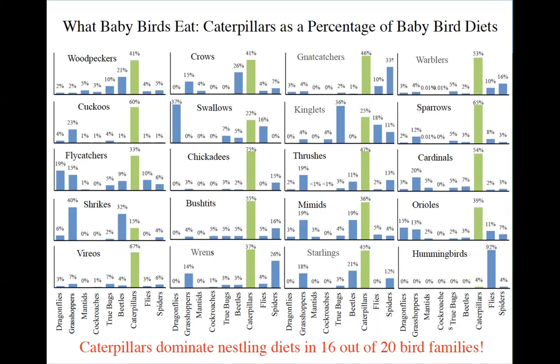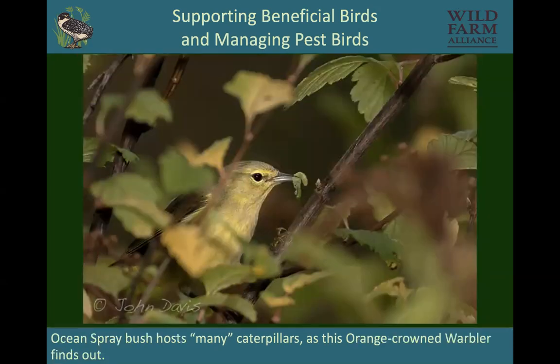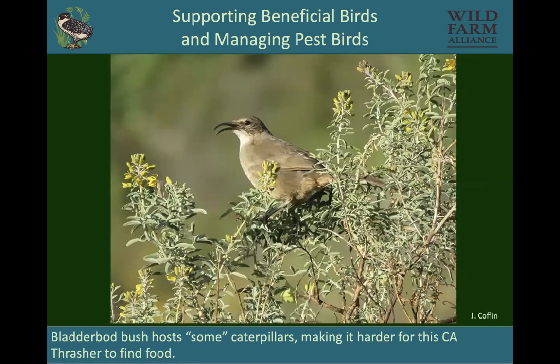A study by Doug Tallamy and his students at the University of Delaware found that 16 out of 20 bird families eat lots of caterpillars. We're categorizing the value of plants based on how many caterpillars they support. Willows have very many, ocean spray bush has many, and the bladderpod bush has just some. We want to make sure we have the plants that have a lot, while not excluding the ones with fewer.